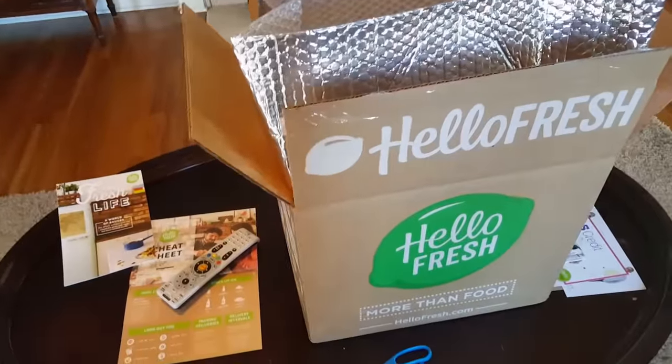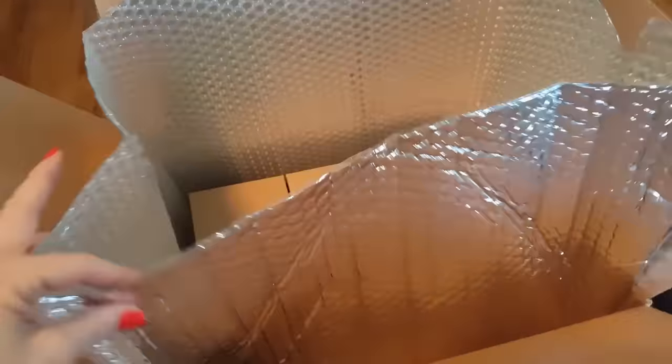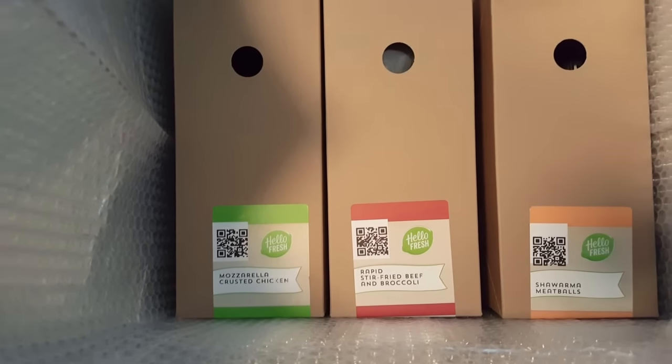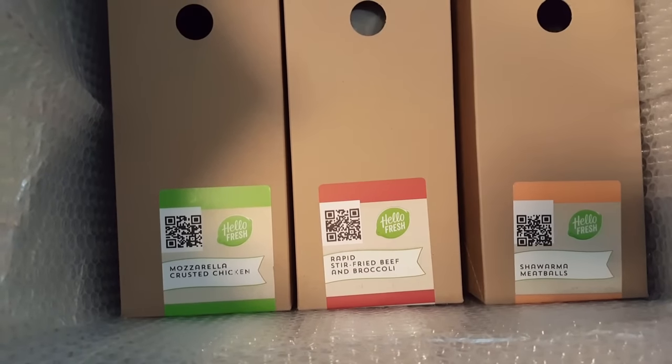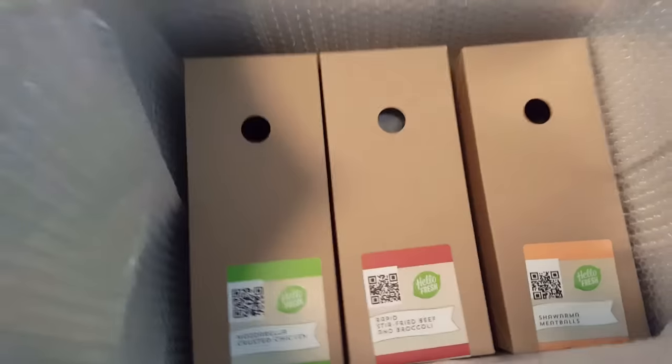So I got my first shipment today and you're about to take a look at it with me. I went ahead and opened it because I can't do one-handed cutting. When you first get your box, it comes in a nice insulated box with insulated cooler material, and each box is labeled with the meal you chose online. I chose mozzarella crusted chicken, rapid stir-fried beef and broccoli, and shawarma meatballs — I'm sure I mispronounced that, sorry.